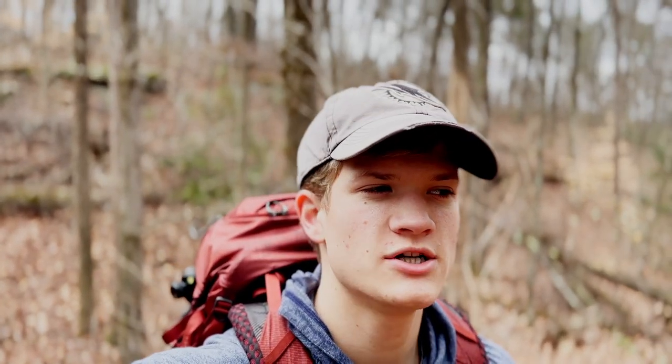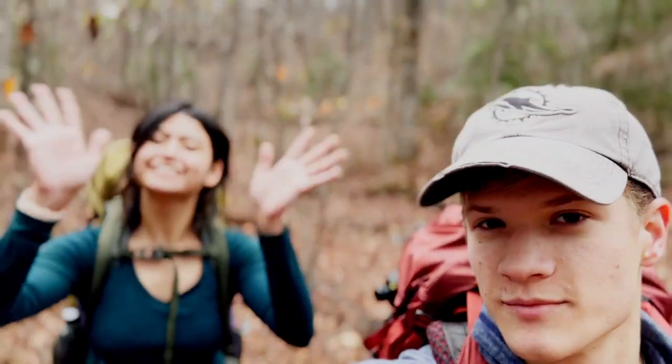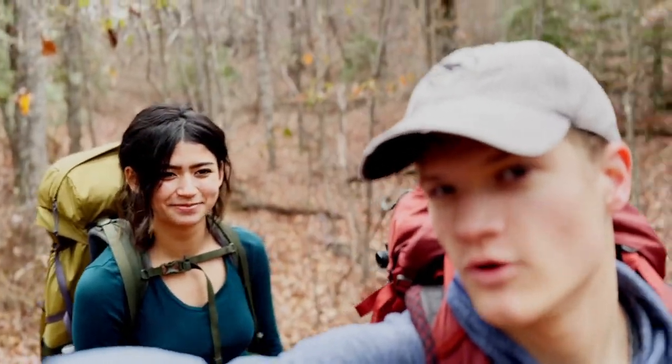Another tip, especially when you're starting out, is to get yourself a hiking partner. This is going to make it more enjoyable — it gives you somebody to talk to and adds a level of safety since there are two people in case somebody gets hurt along the way. My hiking partner Paige is actually here with me and does a lot of the shots for my videos. It's just a good tip to find yourself a hiking partner or somebody that enjoys doing it with you because it makes the trip ten times more enjoyable.